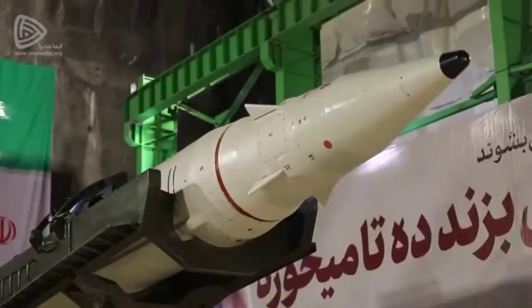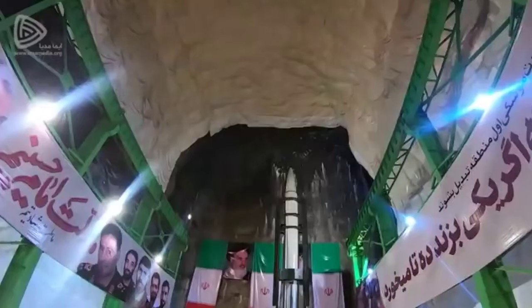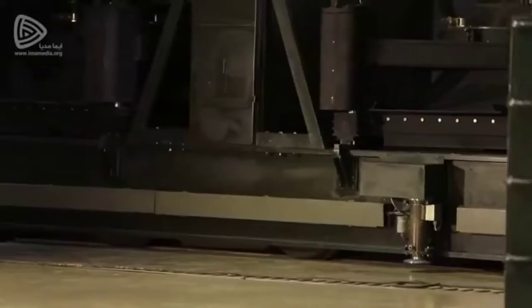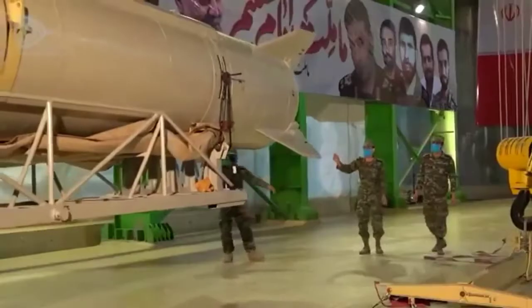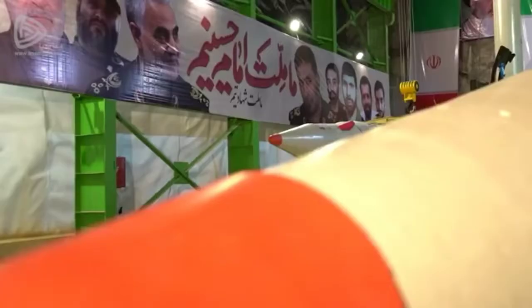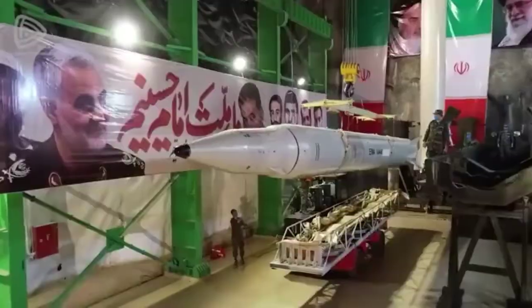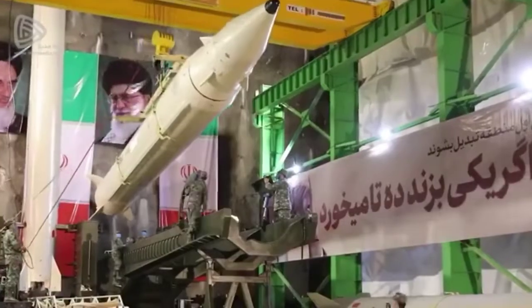While the imagery shows the missiles being raised into the vertical on their multi-round launch platforms and then moved around within underground tunnels, it is unclear how they would actually be fired. Normally, Iranian missile caves like this have ports in the roof through which the missiles are launched. These facilities are thought to have a number of launch chambers.